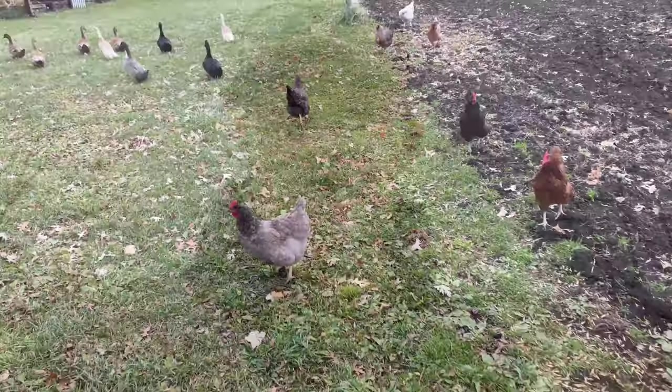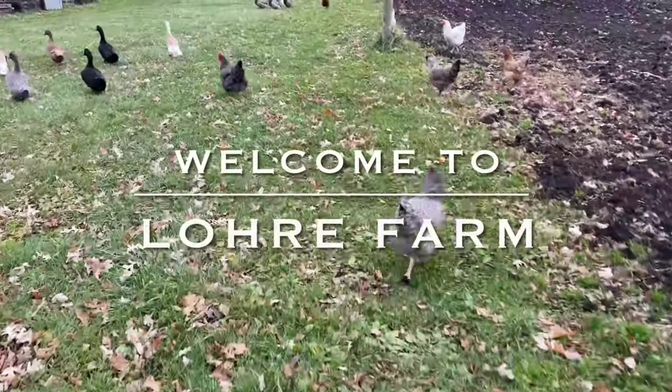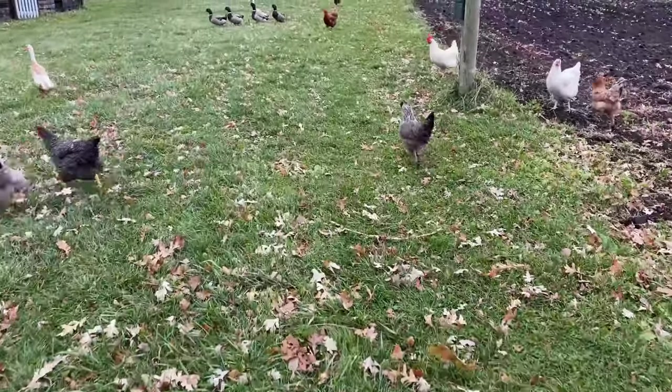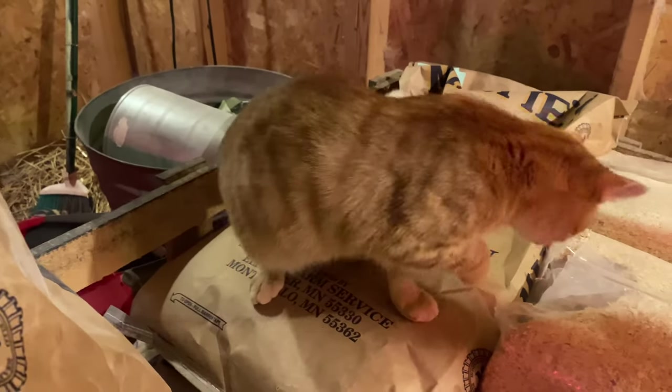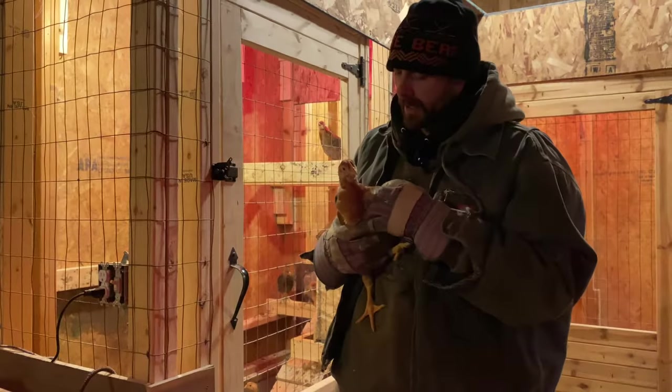Well, apparently everybody's happy to see me today. There is no shortage of barn cats, is there? What do you think, Pretzel?